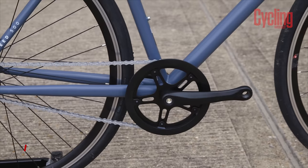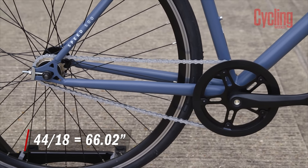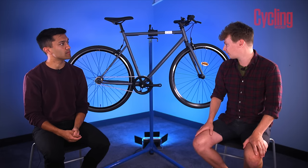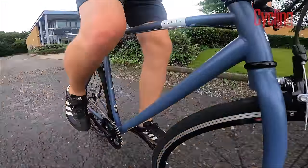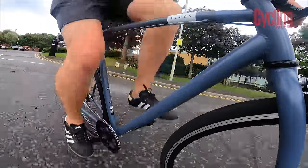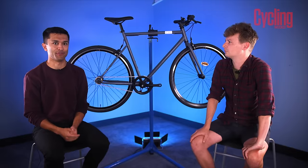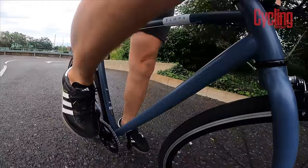Gear ratio-wise it's a 44×18, which is a pretty social gear. If you're using flat pedals it's really easy to get started — great if you're starting at traffic lights or have a stop-start commute to work. It can hold a fairly decent speed; you can cruise at about 16 miles an hour before you start to spin out, which for town riding isn't too bad. If you have some hills on your commute it's going to make it pretty easy.